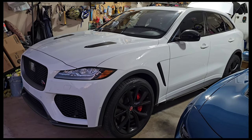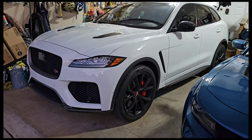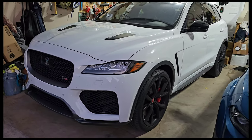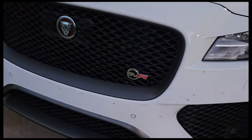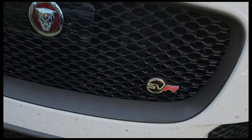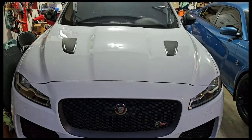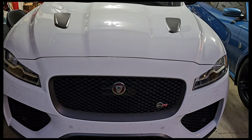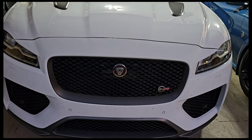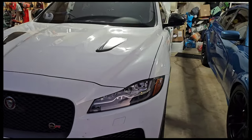Hello there everybody. Just a quick update — this 2020 F-Pace SVR Jaguar is for sale. If any one of you is interested, it's got a 550 horsepower, 510 foot-pounds of torque, supercharged V8 engine with all-wheel drive.